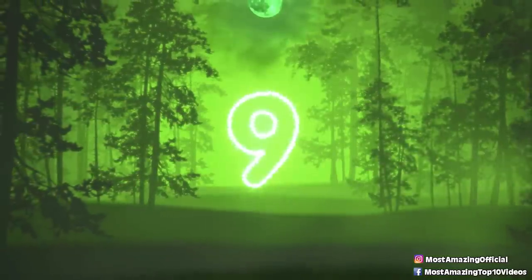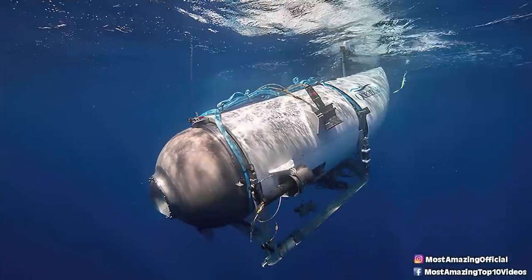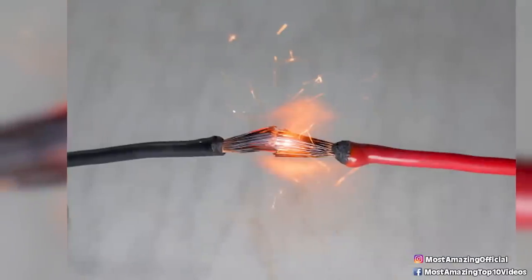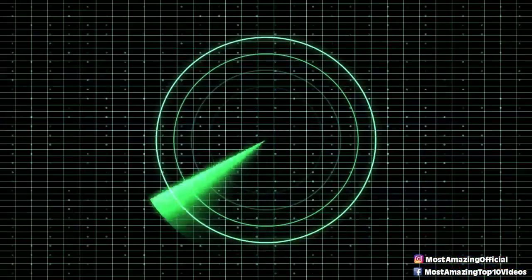Number 9: Short Circuit. Another theory is that a short circuit could be to blame. If the hull had any kind of vulnerable point, it is possible that the interior electronics could get sprayed with water, which would likely cause a catastrophic short circuit and spark a fire inside the vessel itself.